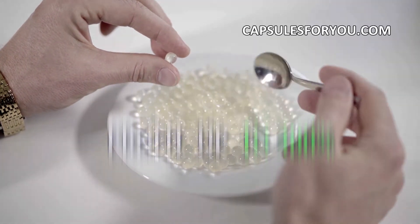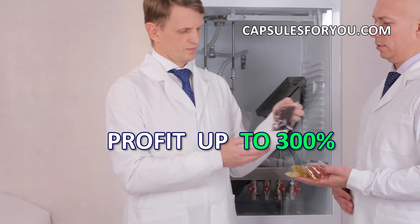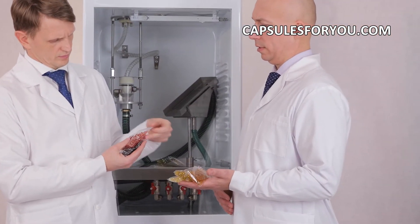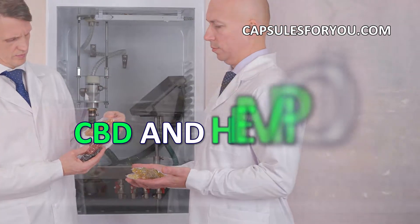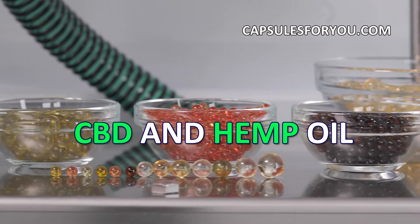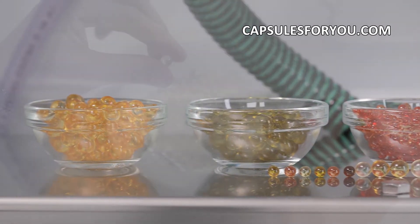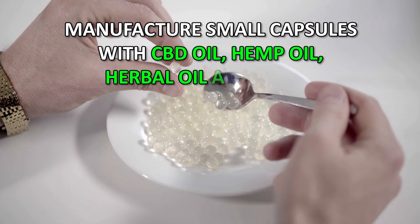Our technology has no waste products and is the most efficient at cost of the finished products. If you have oil or animal fat, then getting our equipment and technology, you can easily produce round-shaped capsules with diameter of 1 to 10 mm.